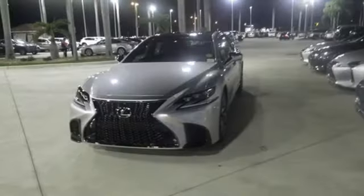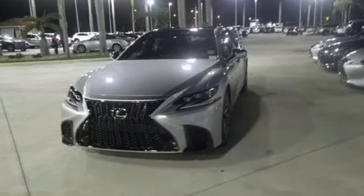Lexus — a lifestyle that leaves a lasting impression. You'll never know till you try. Test drive it today.